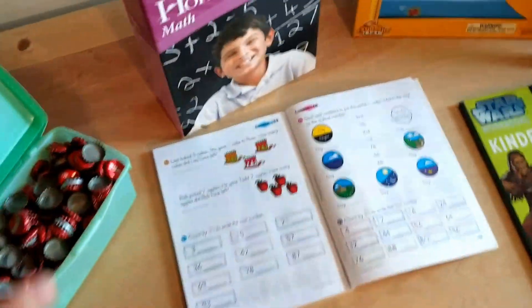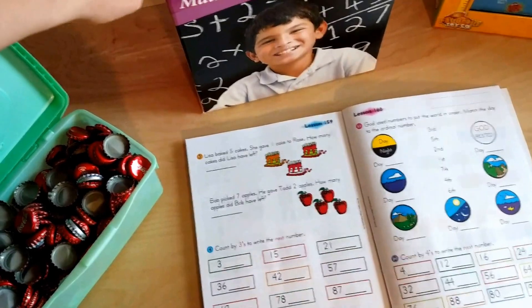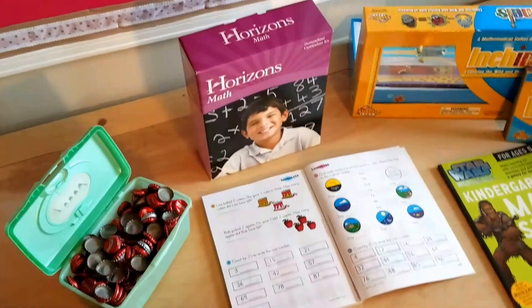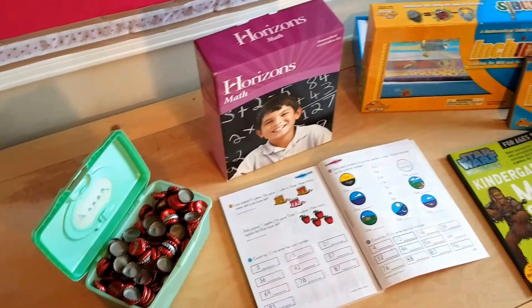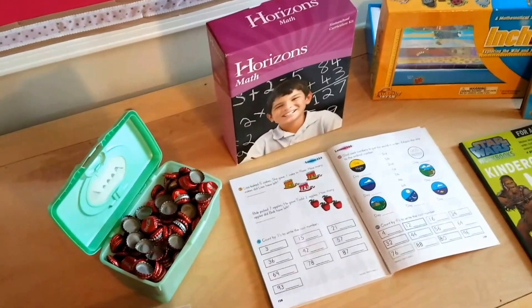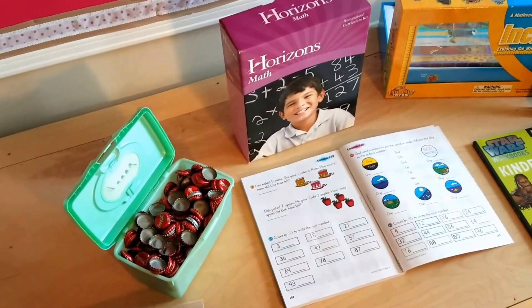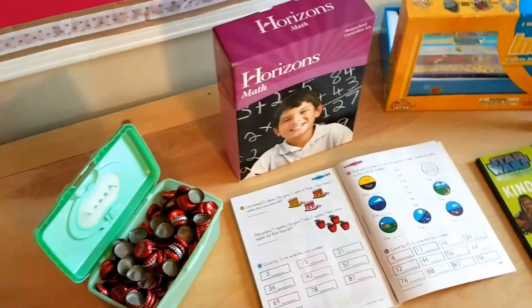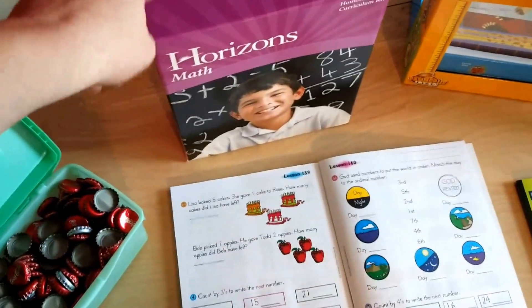We will be doing the Horizons Homeschool math curriculum. We have switched from the Mathematical Reasoning, which we did love. However, last year we didn't like that we didn't have a teacher's guide, and the Horizons math does come with a teacher's guide.